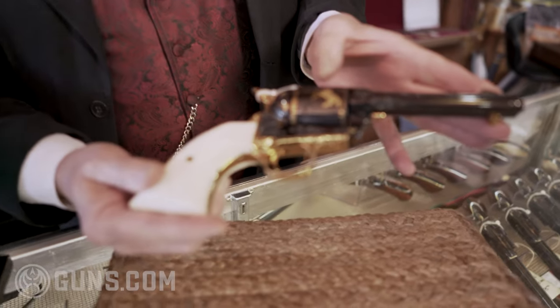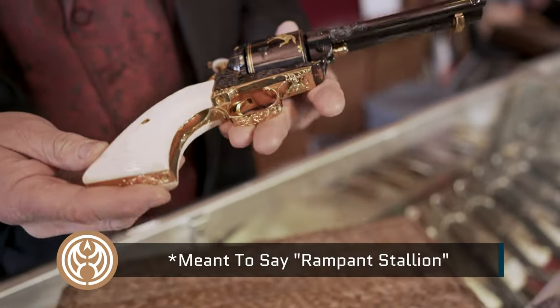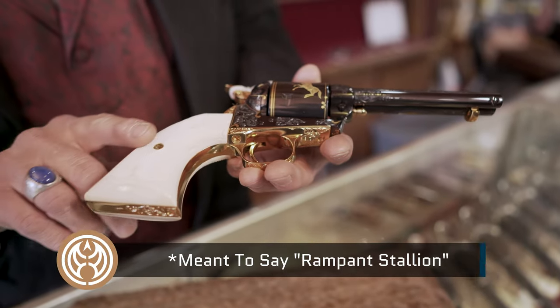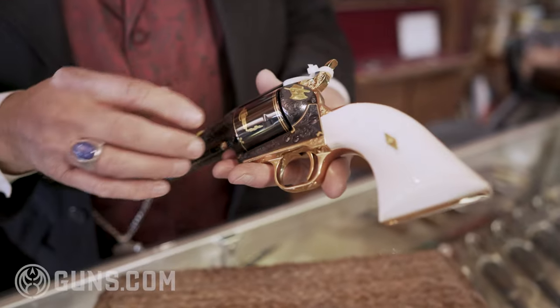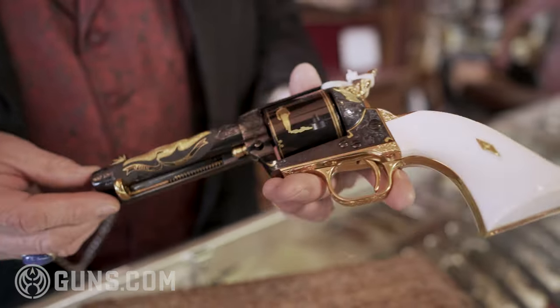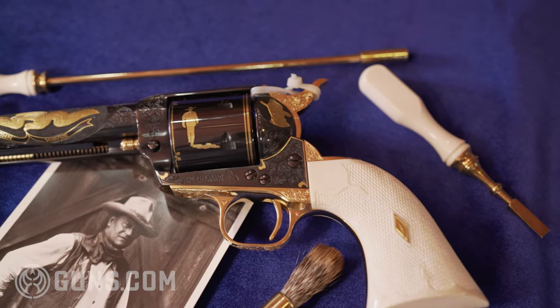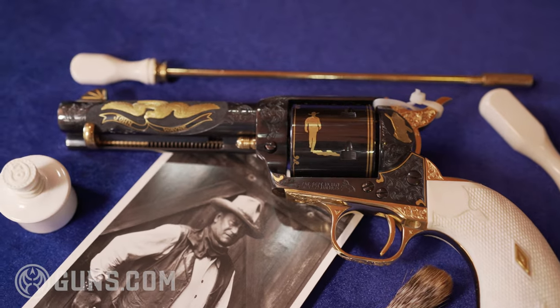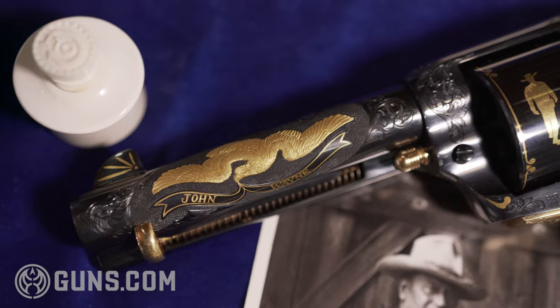On the barrel is the Colt Rampant Lion. The frame is 24-karat gold plated. The grips are beautiful factory ivories from the Colt factory. On the back plate is an 18-karat gold John Wayne inlay and the American Eagle. The gun is tastefully engraved and it's just an absolute work of art.